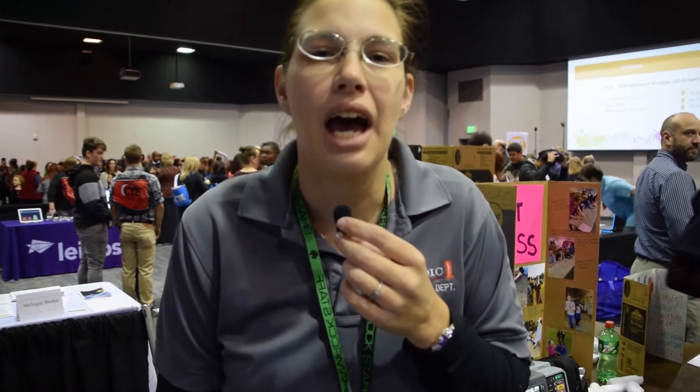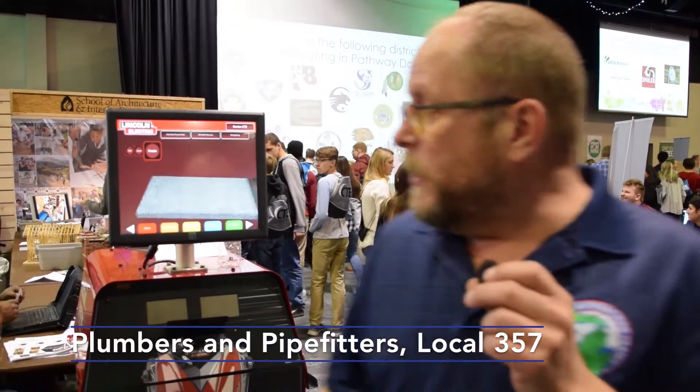We teach skin care, facials, waxing, and makeup. Today I'm here to talk to kids about a future in aviation, because you can either work for a living or you can fly. Today we are showcasing some of the basic skills that students learn in class: airway management, backboarding, bandaging skills, and how the monitor works.